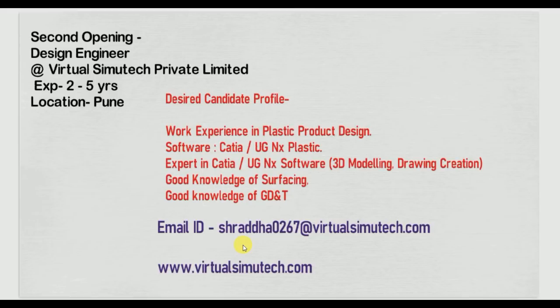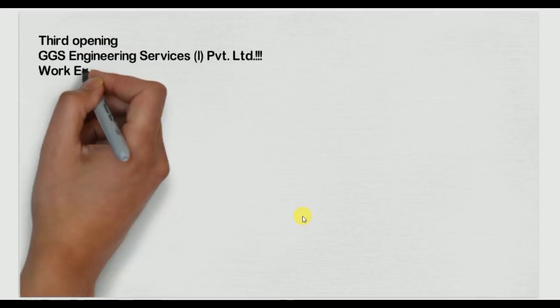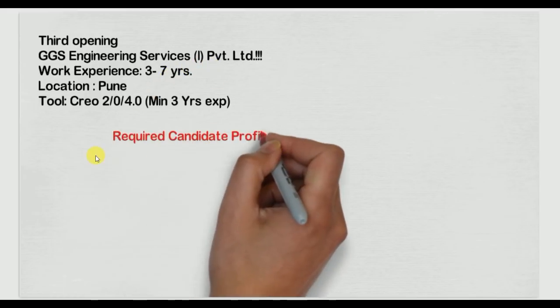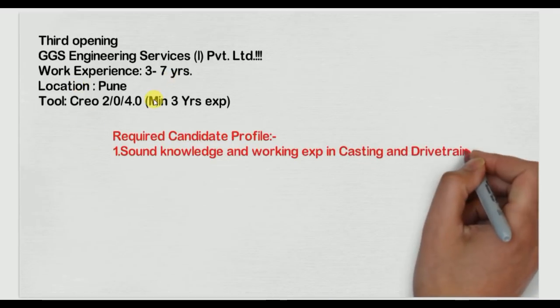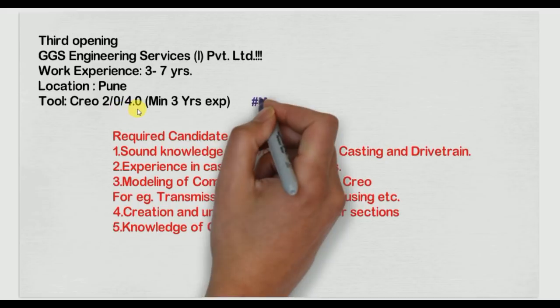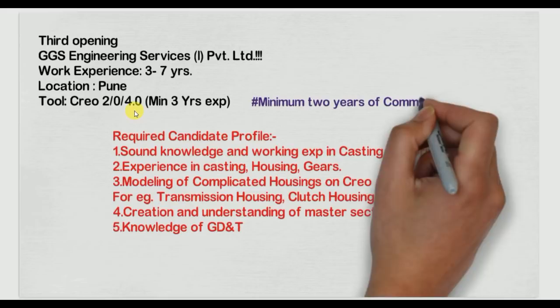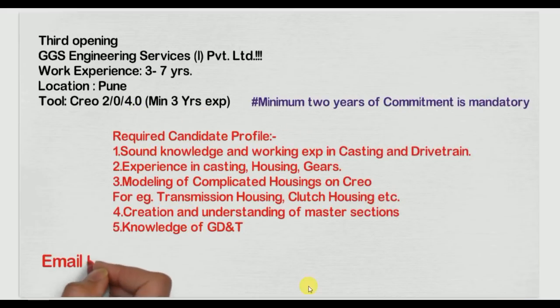Our third opening is for GTS Engineering Services Private Limited, a design service provider company. They require three to seven years of experience. Location is Pune. They use CATIA — version V4 or V5 medium. Candidate profile requirements are listed here.